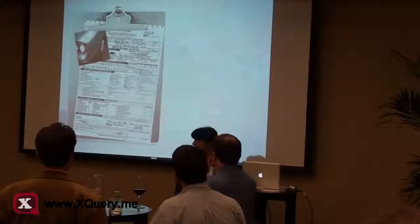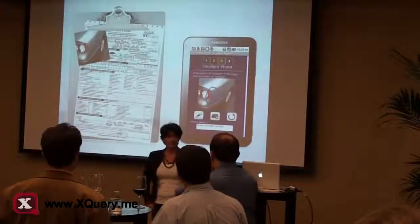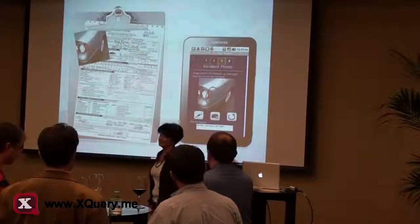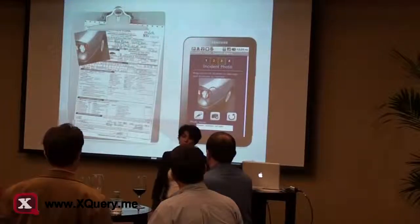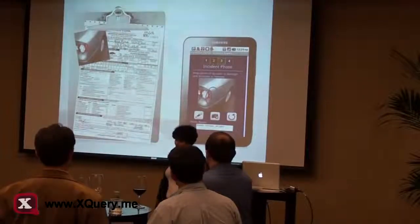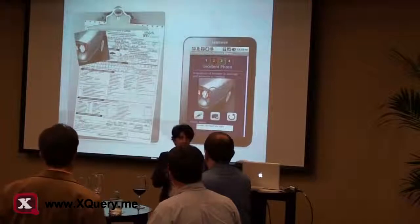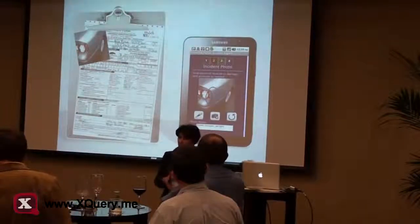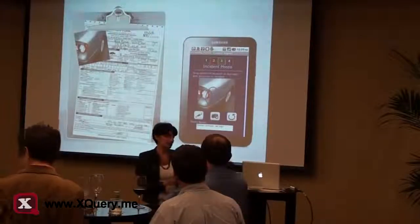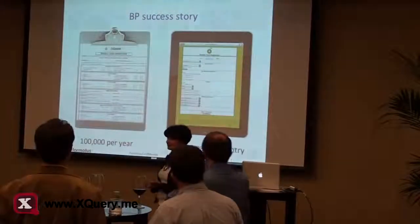That brought me to where I am right now — co-founding a company called Promotis. Promotis has the forms, and motus, which is the Latin for motion, which betrays my Romanian ancestry. When we talk about forms in motion, we want to take forms that are currently on paper and clipboard — expensive, hard, last century — and bring them to today's technology. And those are tablets.